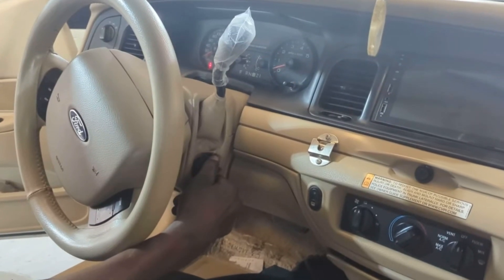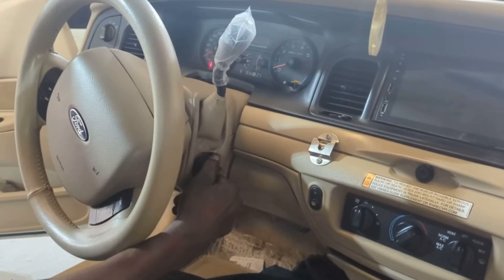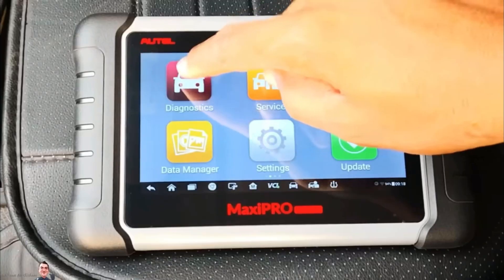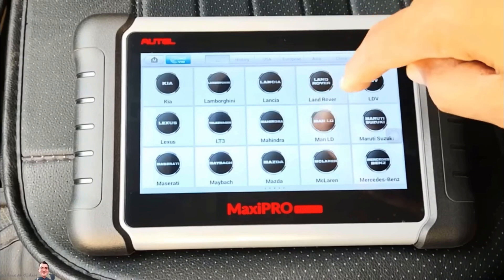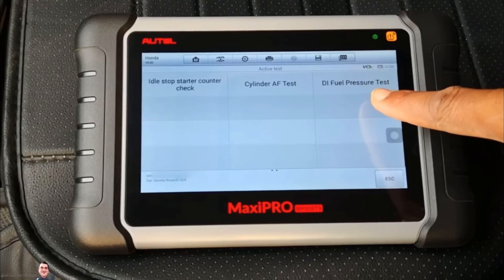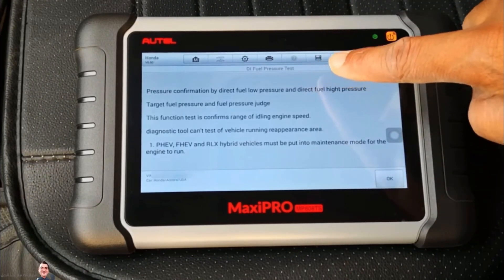If your car engine cranks slowly and you have to wait five to ten seconds before it starts, this is not normal — check the pump pressure as explained. Some modern cars have a diagnostic device that can give you a fault code and show the pump pressure, identifying whether the problem is with the high-pressure pump or the low-pressure pump inside the tank.